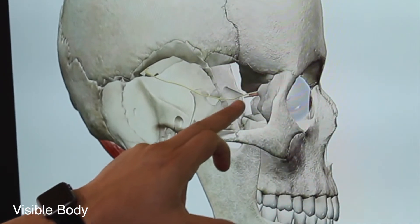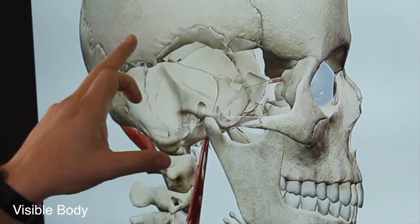This nerve — the fourth cranial nerve, the trochlear nerve — can get pulled or yanked, injured during a whiplash or head injury.